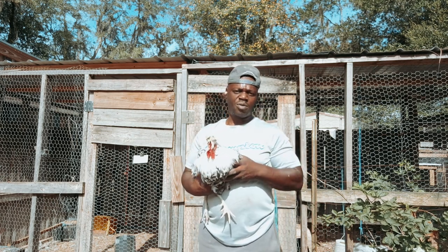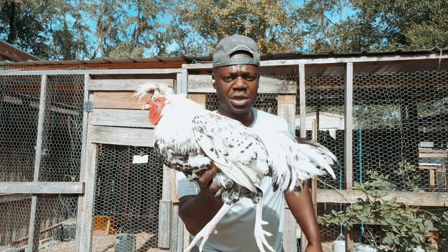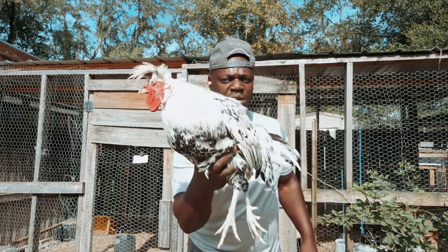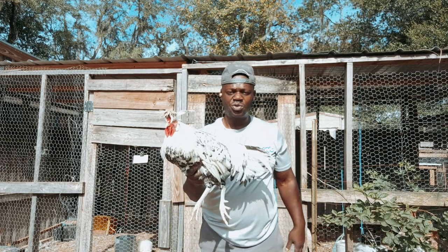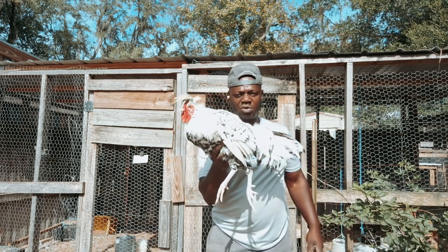I actually wanted to get this breed added to our breeding flocks. Now, it's not a recognized breed by the American Poultry Association, but all in all it's still a very lovely breed. For those people who like ornamental breeds, the Appenzeller Spitzhaven is a great breed to have.